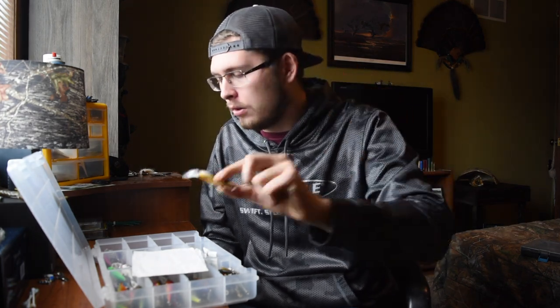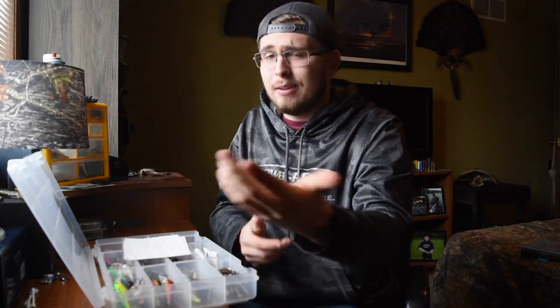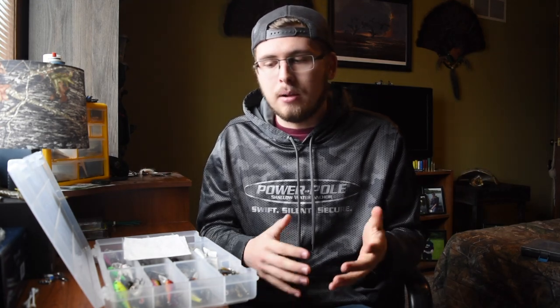A couple of my favorite colors are the gold, a natural perch, and fire tiger — always a popular one. You can find all kinds of colors including custom ones, but they're super affordable and they straight up catch fish across multiple species. You can cast them or troll them and they run really well no matter what you're doing. My favorite size is the size 7 — you can go smaller or bigger, but the 7 is a good all-around size for the right depth. They're super easy to fish. That's number three.